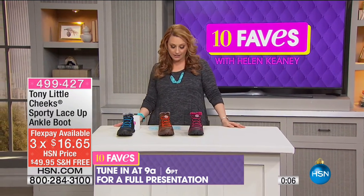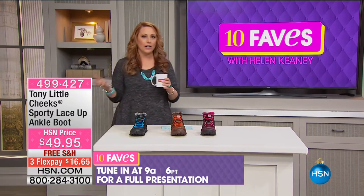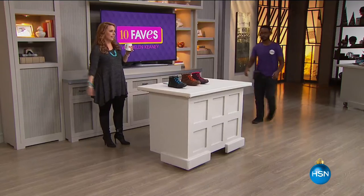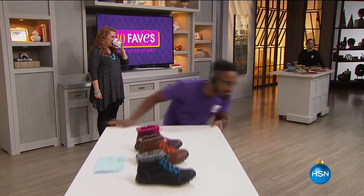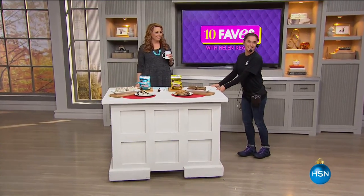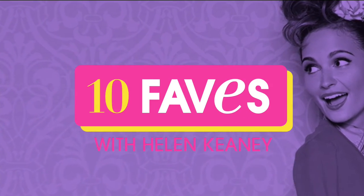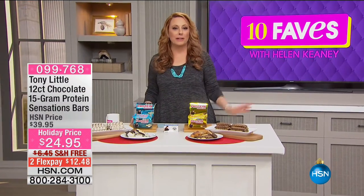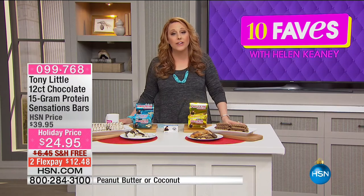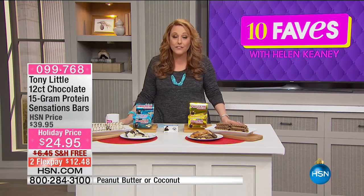Full presentation at 9 a.m., but available right now for purchase. We're continuing on — this is also from Tony Little: a 12-count of 15-gram protein bars called the Sensation Bars. They're $15 off. You have two choices: chocolate peanut butter and chocolate coconut. Before the show, I said I'd never tried these before and I really wanted to. God got me a sample.